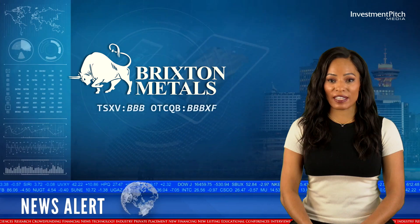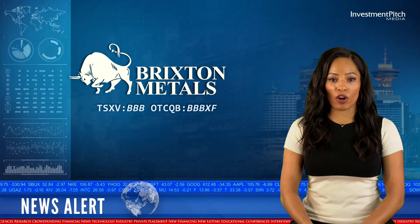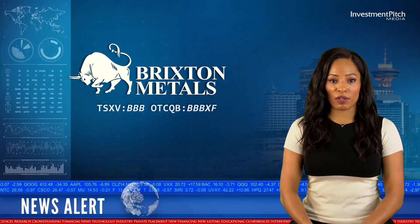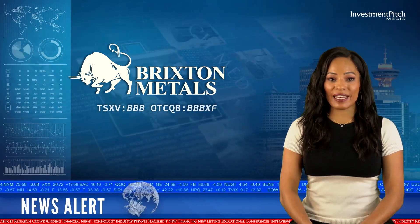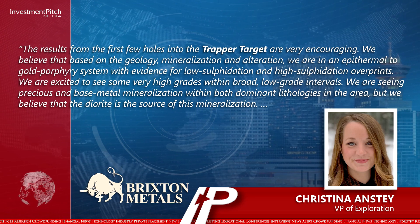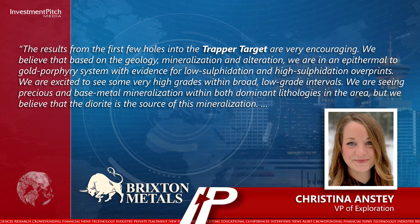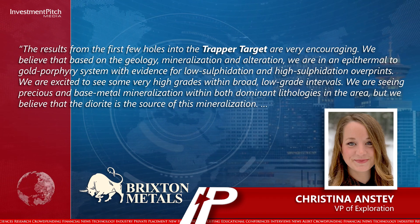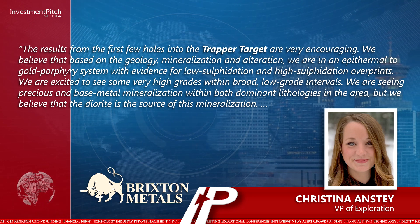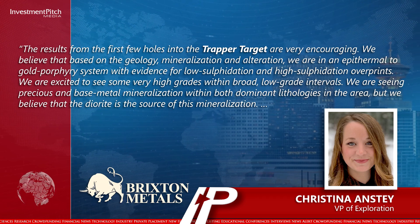Christina Anstey, VP of Exploration, stated: "The results from the first few holes into the Trapper target are very encouraging. We believe that based on the geology, mineralization, and alteration, we are in an epithermal to gold porphyry system with evidence for low sulfidation and high sulfidation overprints. We are excited to see some very high grades within broad, low-grade intervals, and we are seeing precious and base metal mineralization within both dominant lithologies in the area."